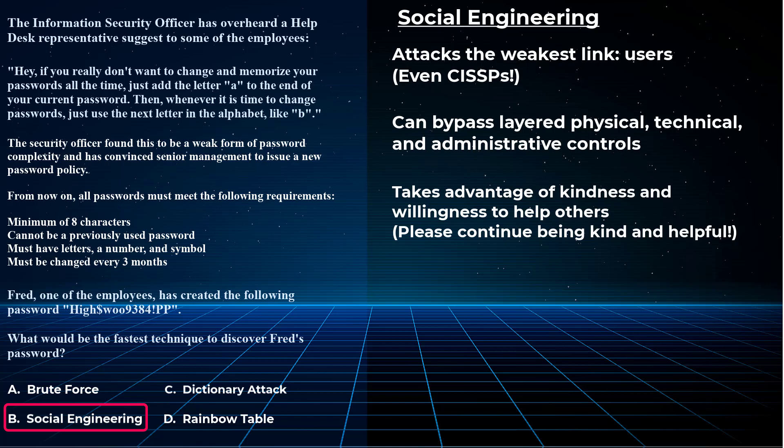For this CISSP practice question, the correct answer to 'what is the fastest technique to discover Fred's complex password' is social engineering, because brute force takes too long, and dictionary attacks and rainbow tables do not feasibly apply. For the CISSP exam, remember you'll get four choices that all seem like they could be right, but you have to pick the best answer.